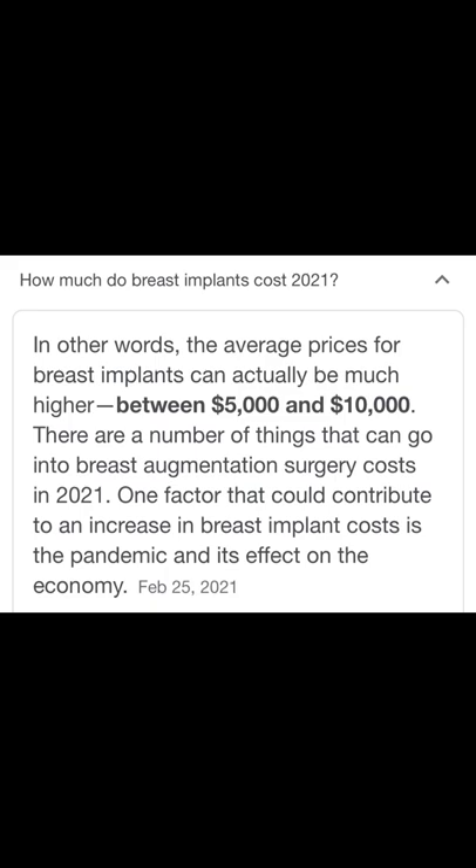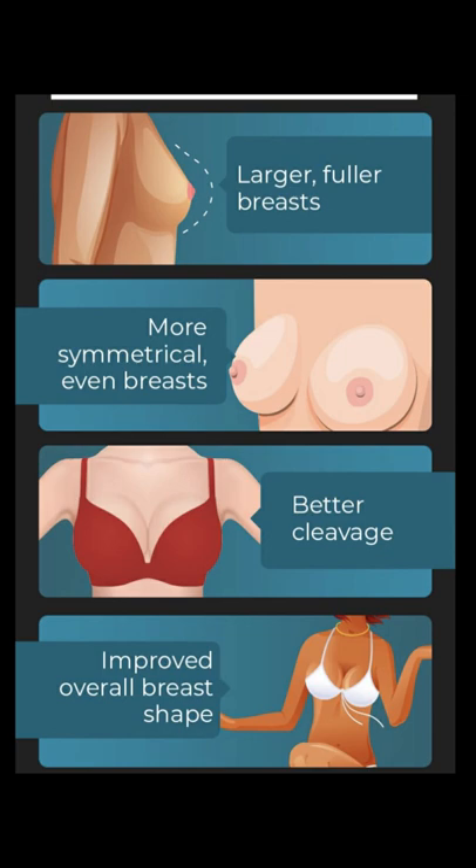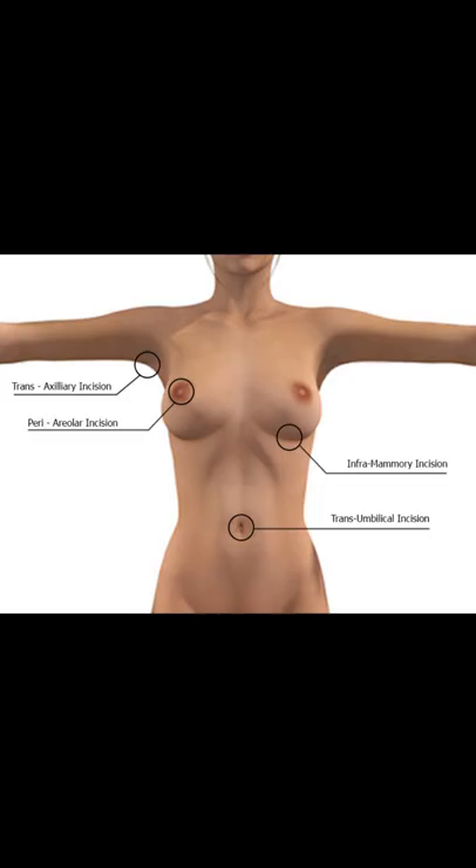The cost of breast augmentation averages between $5,000 and $10,000 in the United States, depending on where you have it done. The reasons for breast augmentation are to get larger, fuller breasts, more symmetrical even breasts, better cleavage, and improved overall breast shape. There are different options for where to place the incision for the breast surgery. I prefer the inframammary, which means the incision is below the breast crease — that makes it the most invisible incision possible postoperatively.